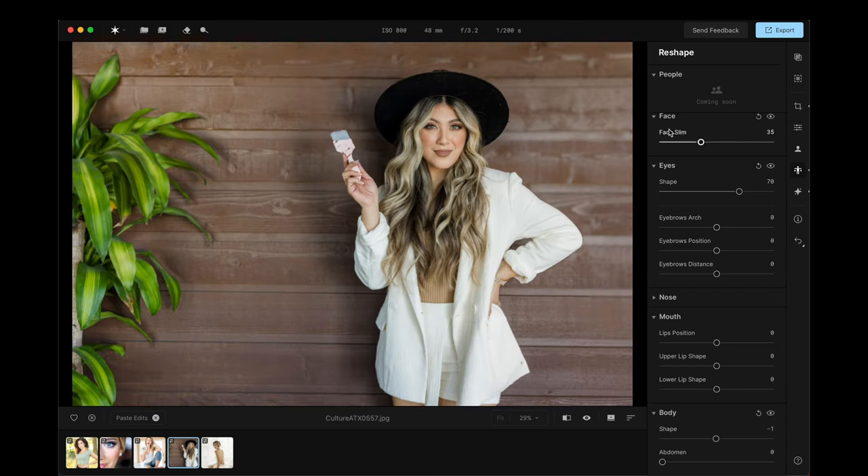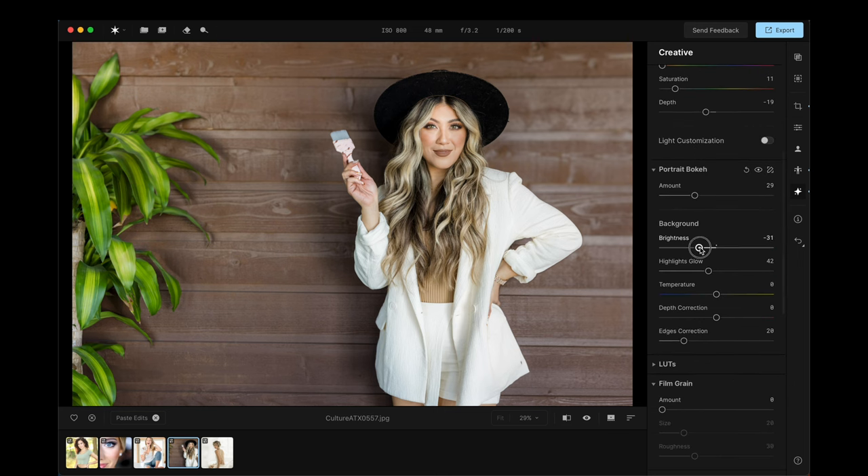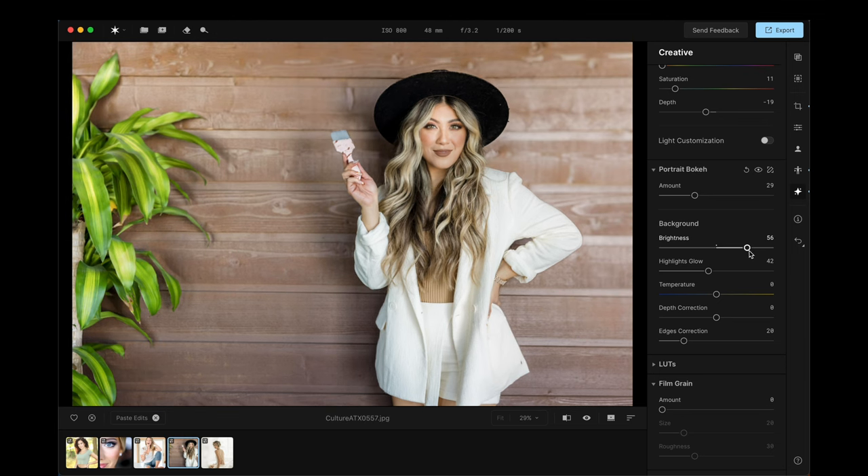I messed around with the studio light feature, which I know a lot of people will use. If I add a hint of it and click 'show on canvas,' I can move this light around — I can put it on the right side of her face or the left, or higher up. I can essentially re-light the scene, change the depth of the light, and change the hue and coloring. You can really affect the entire scene. I also darkened the background down quite a bit, and being able to lighten or darken the background is pretty powerful.